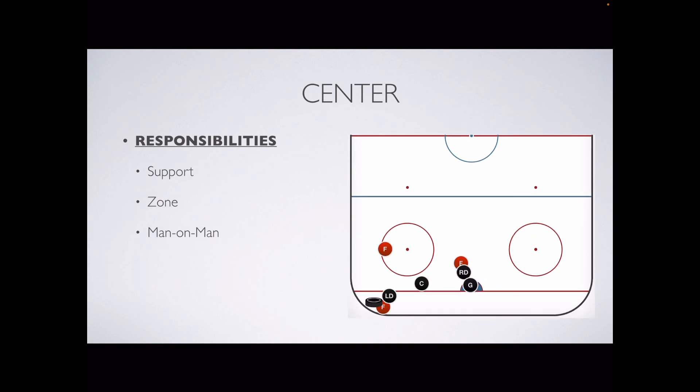Here's how it would look on the left side. Center's playing zone, keeping an eye on this forward and also supporting the puck battle in the corner. He's there to back up the left defender in case this forward beats him and comes back to the net. Here the center's asked to play man on man, so he's sticking with this forward.